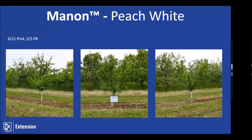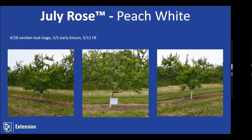July Rose is an early white peach that matures about seven days ahead of Redhaven. Tom likes it better than Scarlet Rose. It'll be interesting to see how it performs in New Hampshire. It's a Rutgers selection with high tolerance to bacterial leaf spot. All the rose series varieties are out of Rutgers.